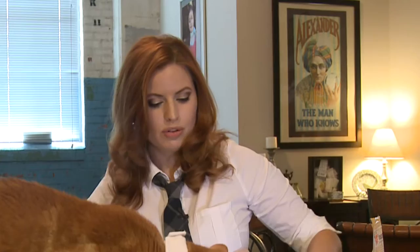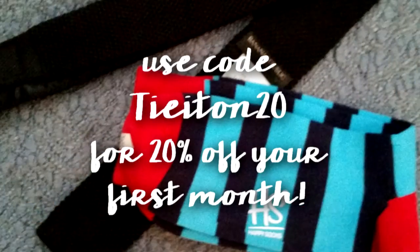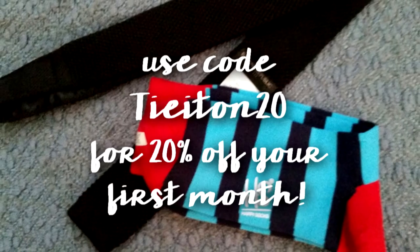Tie It On has a cute little doggy they use for their logo, which I think is adorable, but I'm a little partial to Squints and his pretty little bow tie — I think he's just super handsome. Plans start as low as $18 a month and you can get socks, ties, or bow ties, whatever suits your needs. Visit them at TieItOn.net to get started.